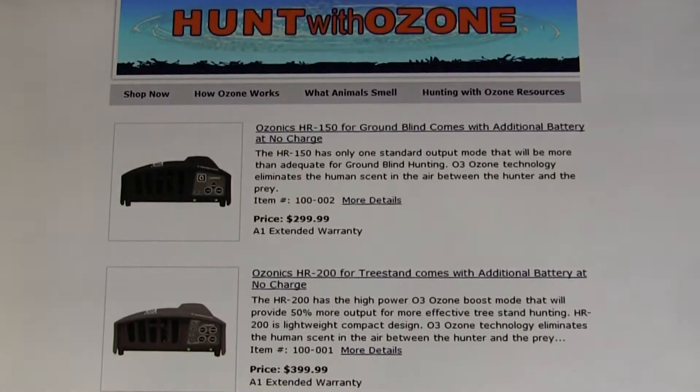Ozonics is revolutionizing deer hunting. Worrying about wind is a thing of the past. Running home from work just to shower before hunting is a thing of the past. You don't have to worry about prevailing winds when choosing a stand site. You'll spend more time in the field and hunt more effectively with Ozonics.